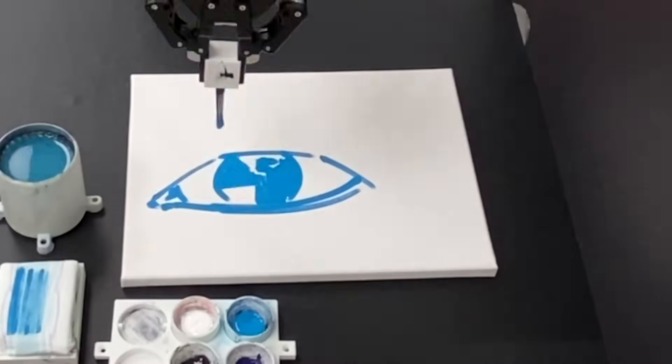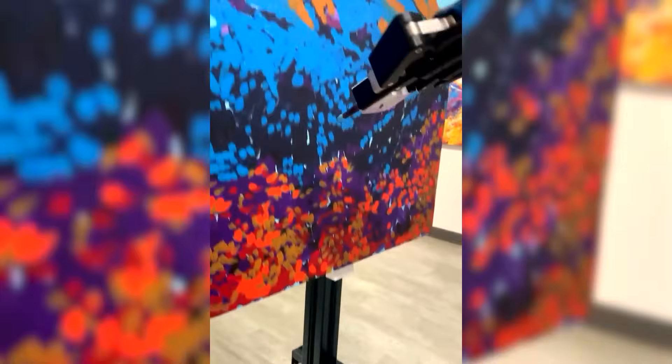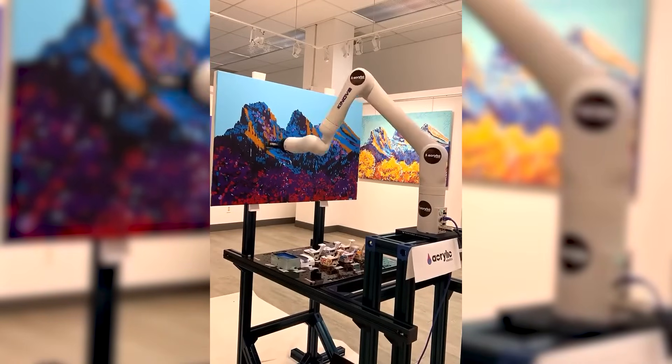The Canova robot paints with brushes and paints almost like a professional artist. Originally created to assist people with disabilities as an additional arm, the gadget was later equipped with Mid-Journey AI, transforming it into a genuine artist.